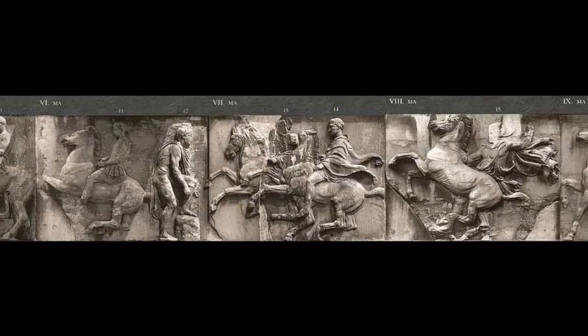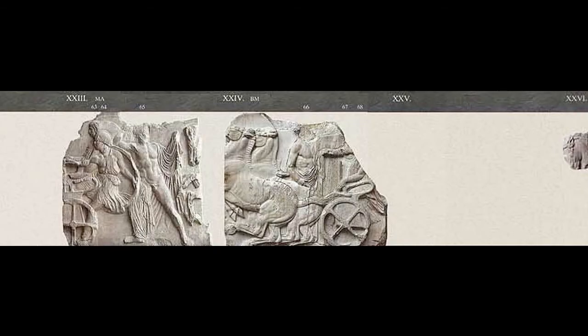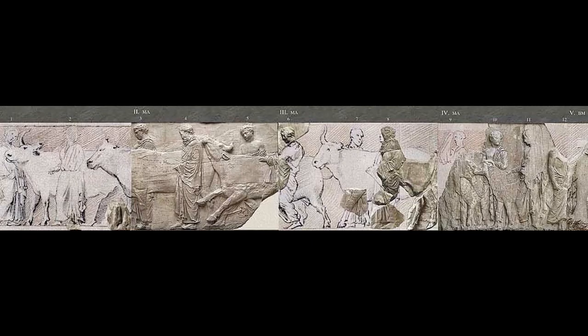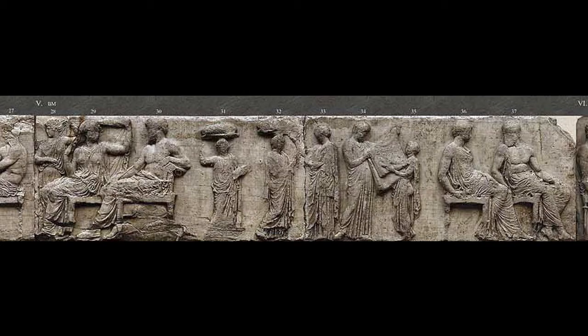Riders at the west end mount their horses and strap on their sandals, getting ready to take off. Horses, riders, and chariots speed along the north and south sides of the temple with the parade in full swing. Participants carry gifts and present sacrificial victims to the divine assembly at the east end, with the ultimate culmination of the festival and the parade being the presentation of Athena's new peplos.